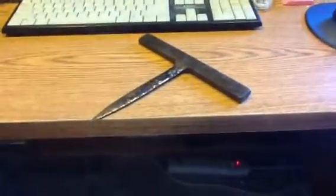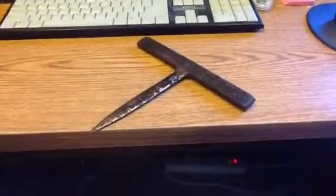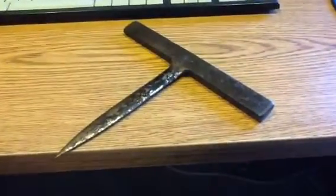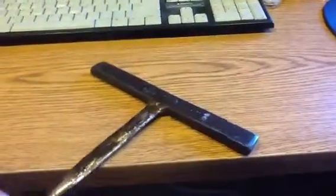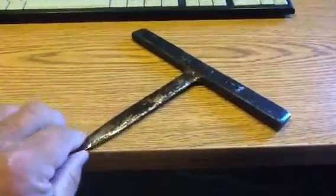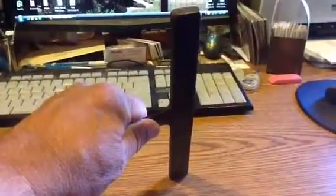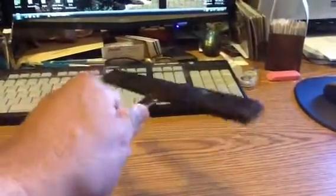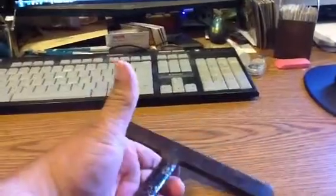Hello, this is Bob with askaroofer.com. Today we got another episode of 'What is it?' I've had this for a few years — I actually made it, only used it a couple times. I've got another one that's a little bigger, but this one is nice because of the size. It's got a very sharp end here and a blunt edge here. Anyway, what is it? It's used every day in the roofing trade.